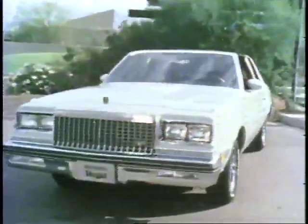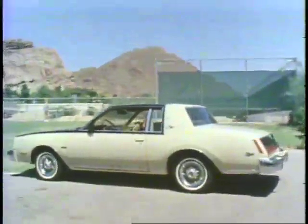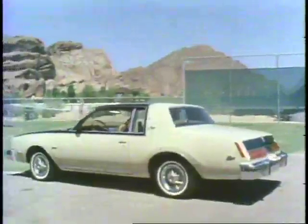Regal is distinguished by its front-end styling: the bold grille, new four-headlamp design, definitive park and turn lights, side marker lamps. The Regal profile reflects the mode of classic cars of the past, with the sharply defined rear quarter highlighted by these new distinctive tail lamp lenses.